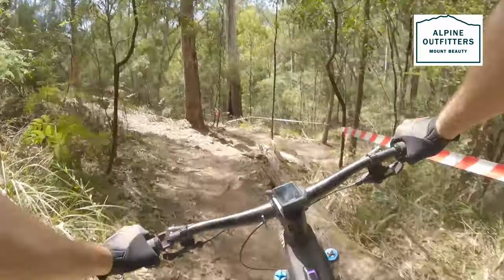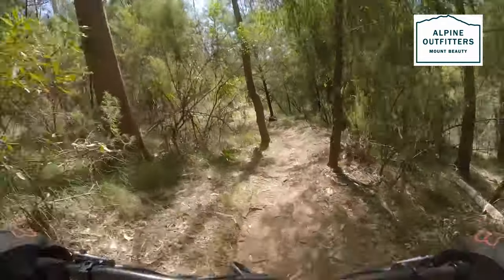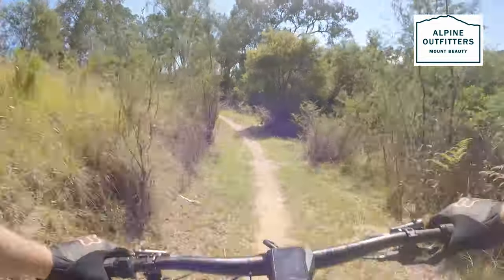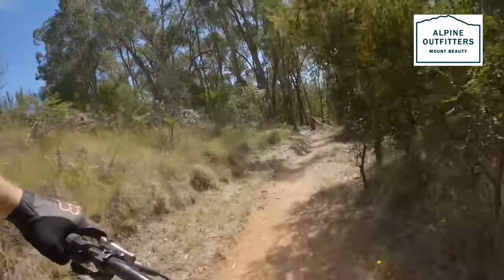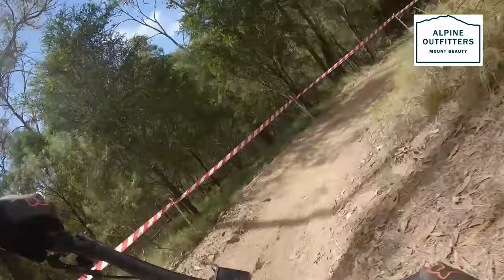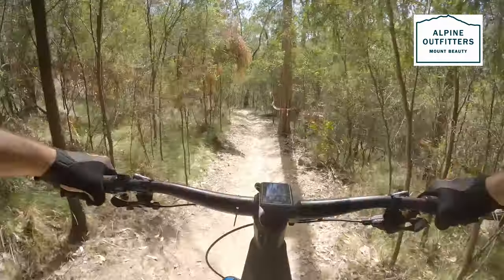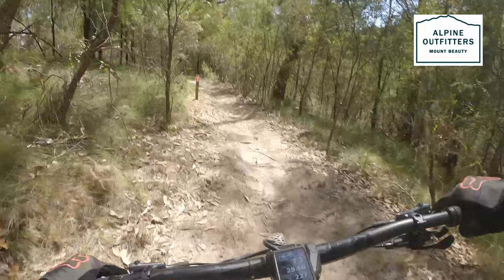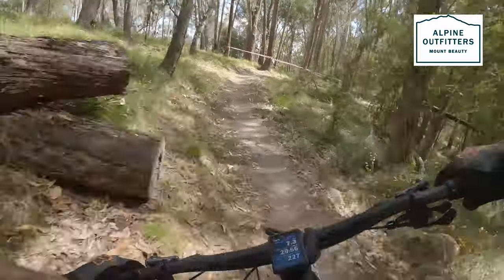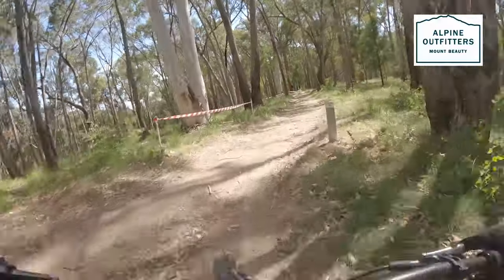Over the log. The tracks have been prepared so perfectly by Team Mount Beauty. Just on the edge of traction. Drifty right into left, onto the Dart Spur.